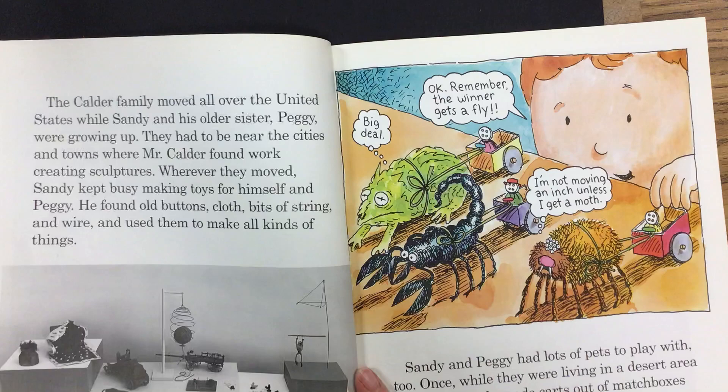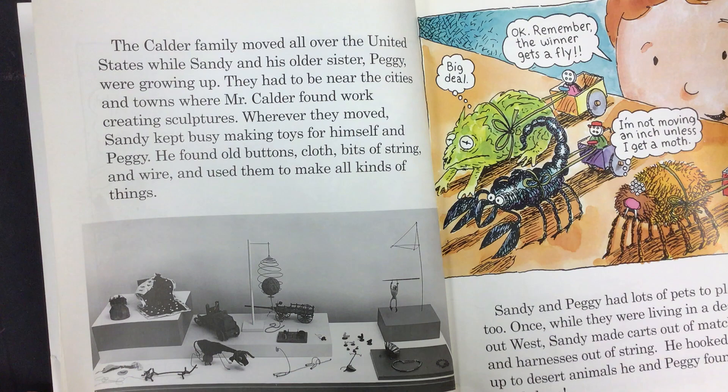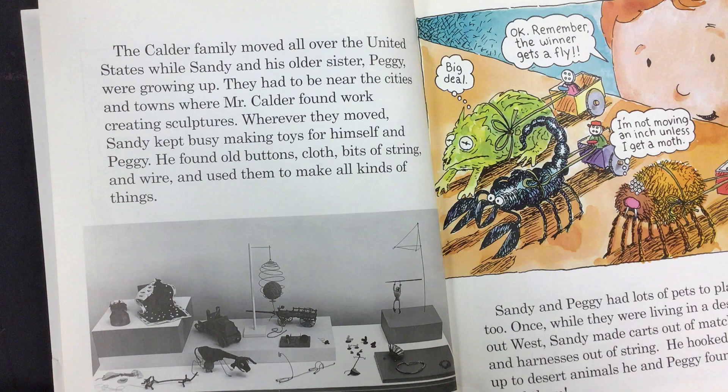The Calder family moved all over the United States while Sandy and his older sister, Peggy, were growing up. They had to be near the cities and towns where Mr. Calder found work creating sculptures. Wherever they moved, Sandy kept busy making toys for himself and Peggy. He found old buttons, cloth, bits of string and wire, and used them to make all kinds of things.